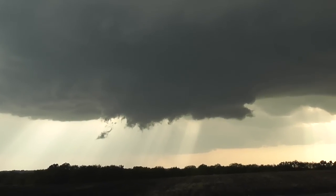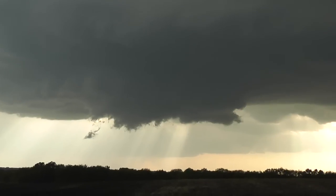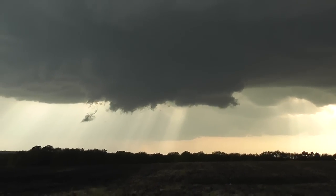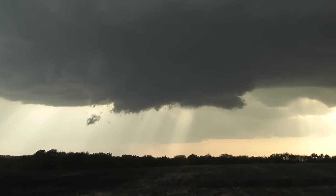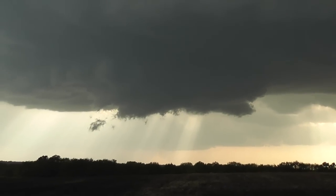Sirens? Yeah, here's sirens. Watch your sirens. Tornado sirens in the background. So there must be a warning out then.